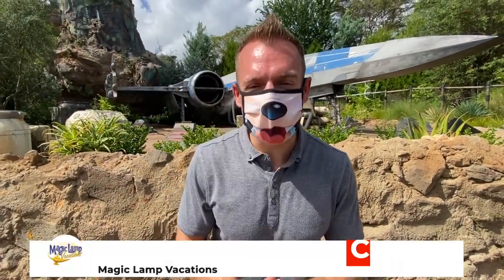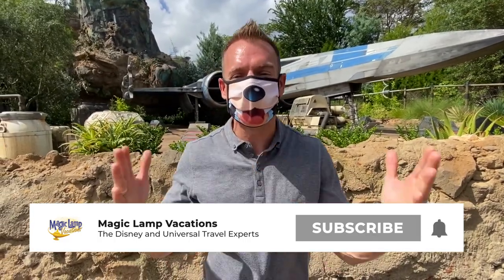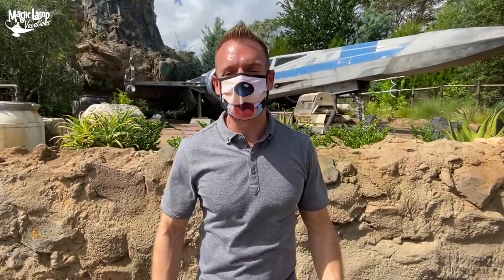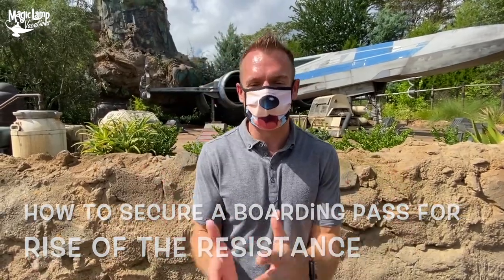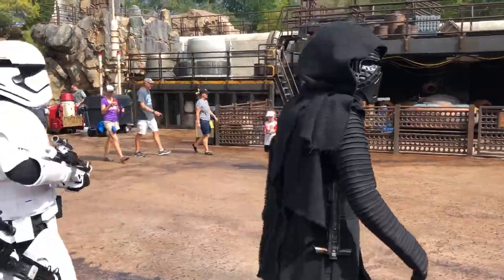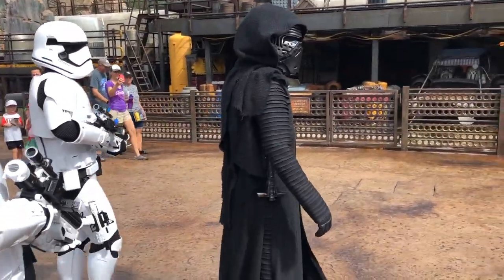If this is your first time watching us, make sure you like and subscribe to our YouTube channel where we have the best Disney and Universal travel planning tips. And as you can see, I am in Star Wars Galaxy's Edge, and today I'm going to tell you how to secure a boarding pass for Rise of the Resistance — one of the biggest, most iconic attractions in any Disney World or Disneyland theme park. It's actually one of the most amazing rides ever created.